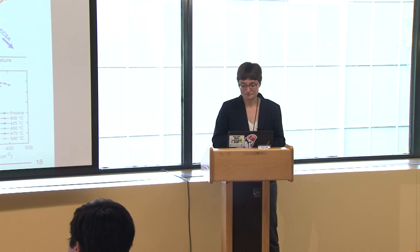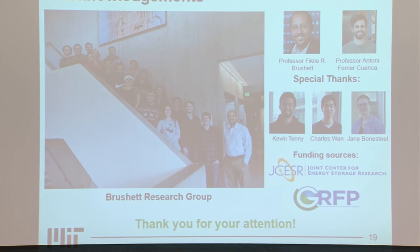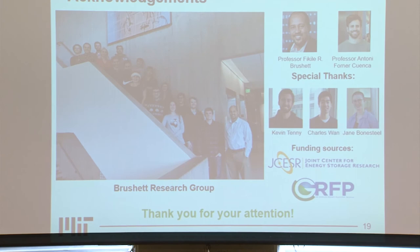I'd like to thank the Brushett Research Group, some of whom came to support me. I'd also like to thank my advisor Fick Brushett and Tony Forner, who is my co-author on this work. Specifically from the Brushett Group, I'd like to thank Kevin, Charles, and Jane, as well as my funding sources. Thank you all so much for your attention — I'd be happy to take any questions.